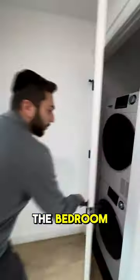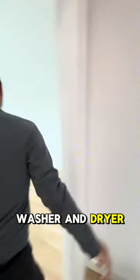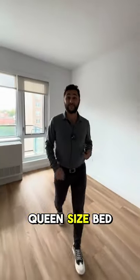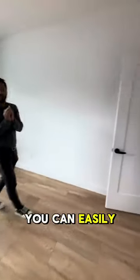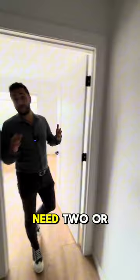Now let's take a look at the bedroom. Before we get there — washer and dryer in unit. The bedroom fits a queen-size bed, and all of your clothing can easily fit in this closet. If you're a little crazy like myself, you're probably going to need two or three of these.